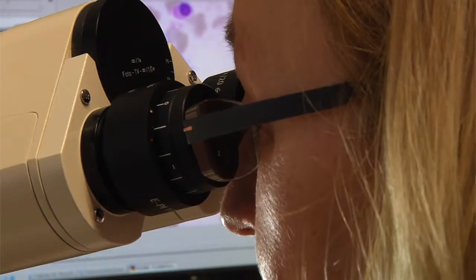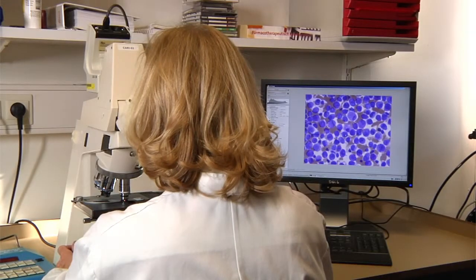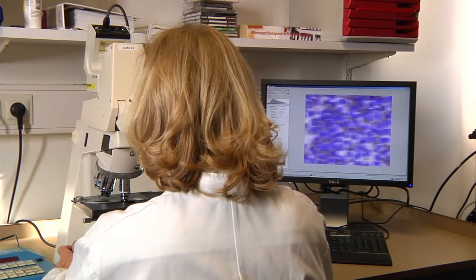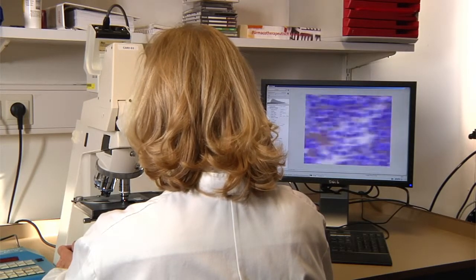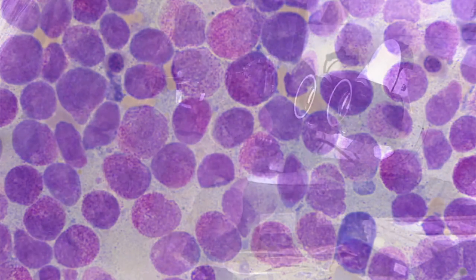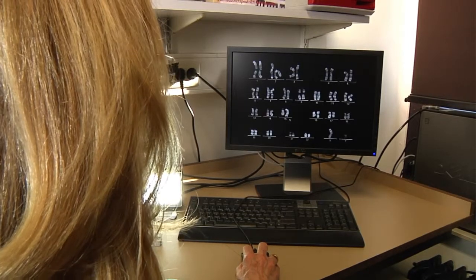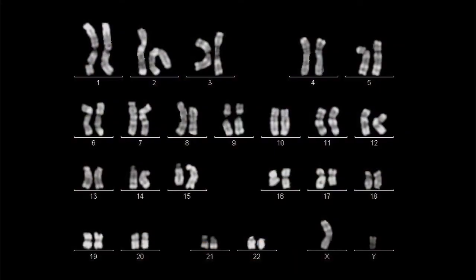She informs the hematology unit and a bone marrow biopsy is immediately performed on the patient. Indeed, 59% hypergranular promyelocytes, partly bilobulated, are found in the smear of the sample, reinforcing the suspicion of acute promyelocytic leukemia. The final confirmation is gained by means of a cytogenetic examination and the detection of the characteristic chromosomal translocation.